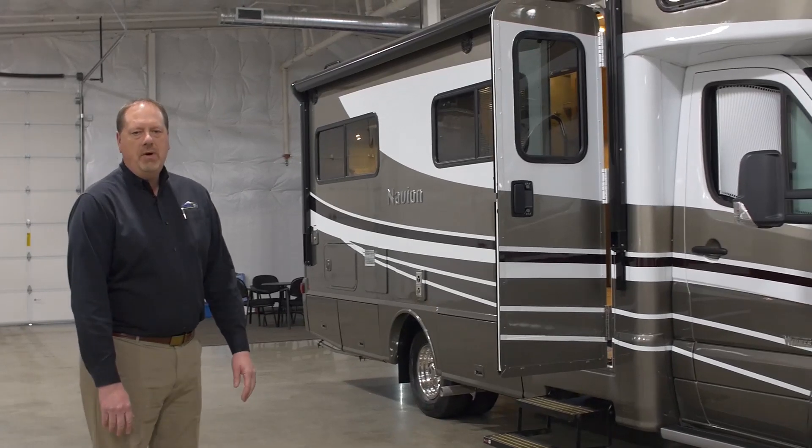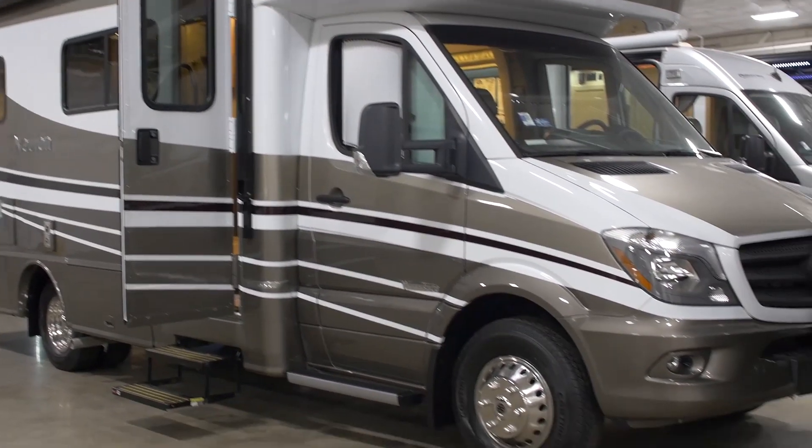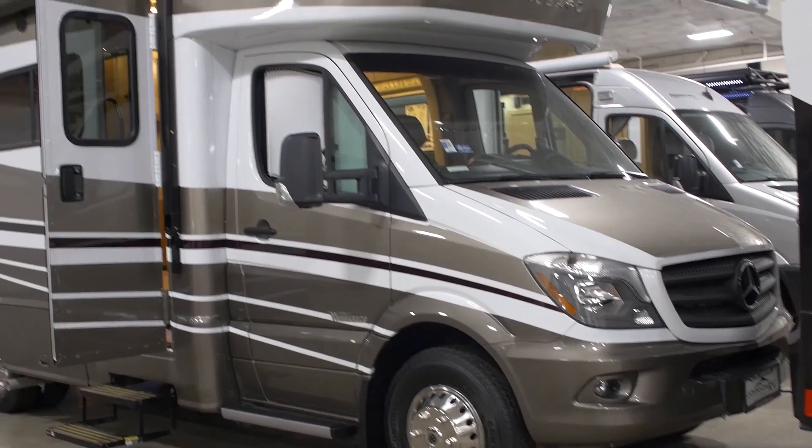Many of you know Winnebago has been around for many years — over 60 years — and their heritage is known for quality, longevity, and value.